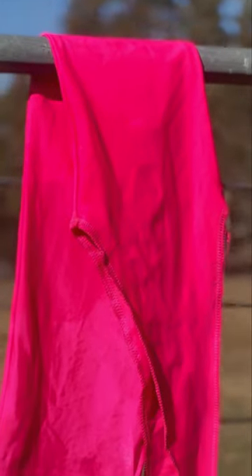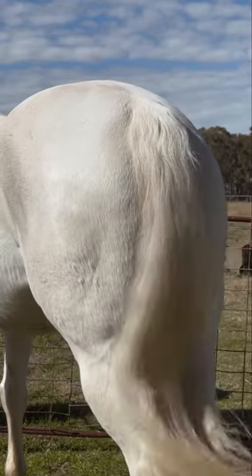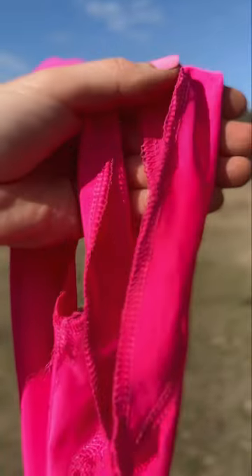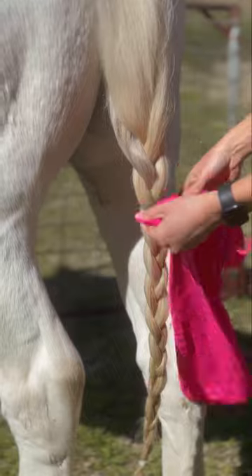Keep your horse's tail free from dirt and tangles during their time in the paddock. The Professional's Choice Lycra Tail Bag from Greg Grant Saddlery is designed with lycra materials to protect your horse's tail from dust, dirt and debris while allowing it to breathe and move freely.